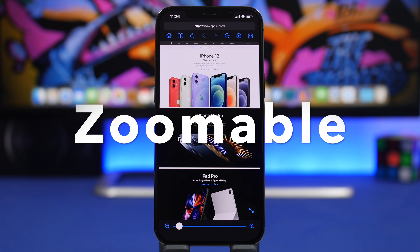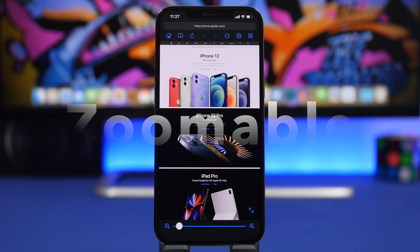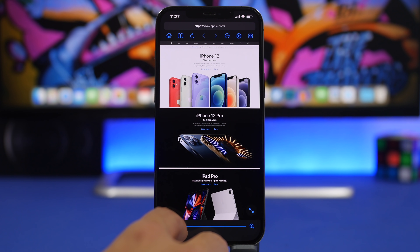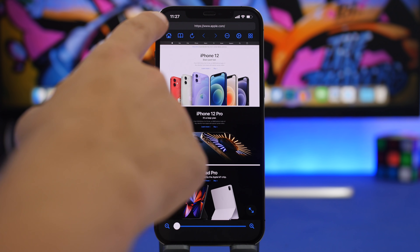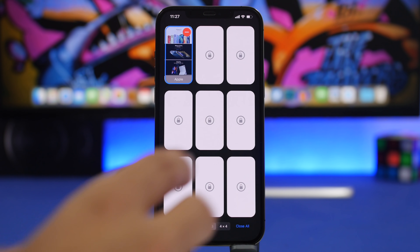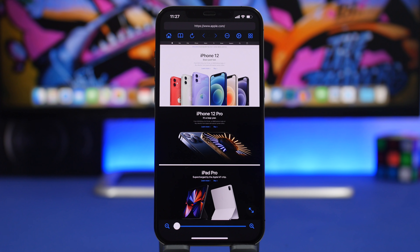Zoomable is the next app — it's basically a desktop browser for your iPhone. It loads every website in desktop mode, and you can see how great it looks. There's a slider to zoom in and out, and browser controls at the top including refresh, home, bookmarks, and settings. You can also manage your tabs here. The free version only allows one tab at a time; you need the pro version for multiple tabs.